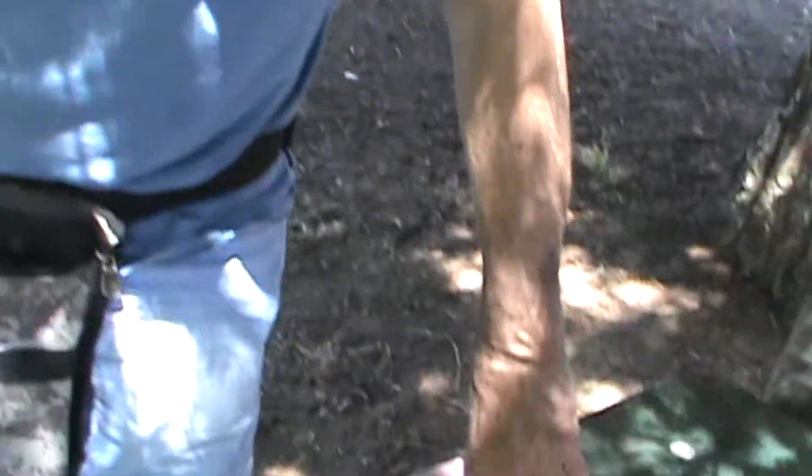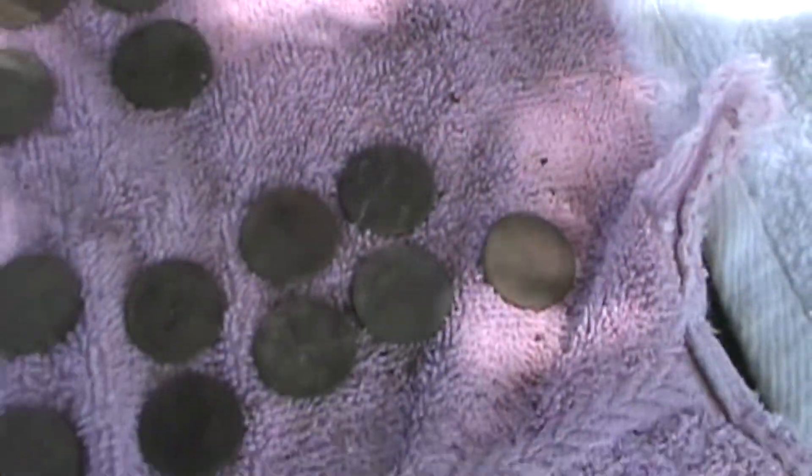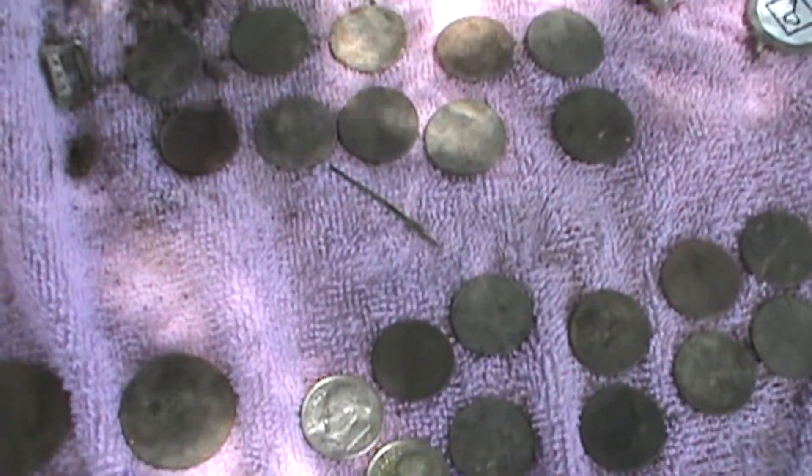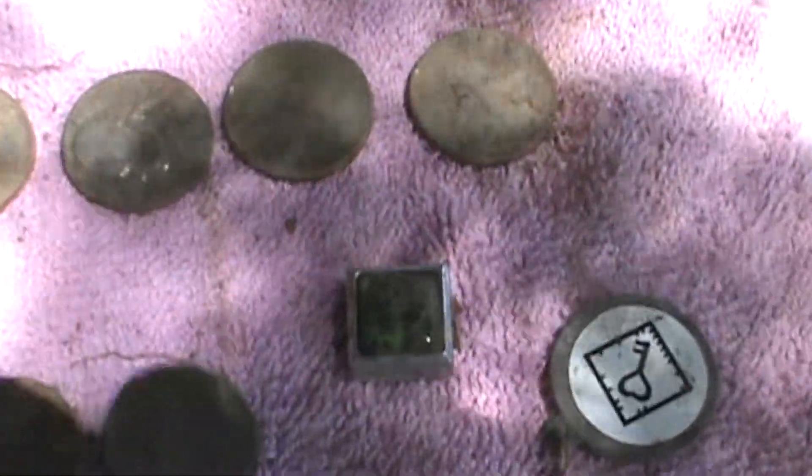My name is — Equinox Mind Lab. About three dollars and thirty cents, I think. Jewelry of some type.